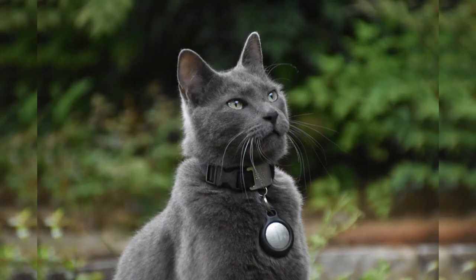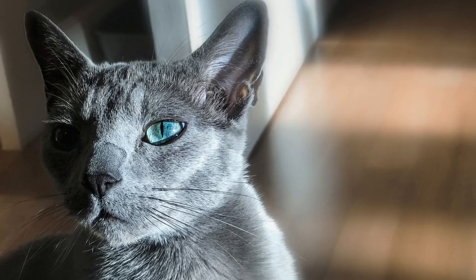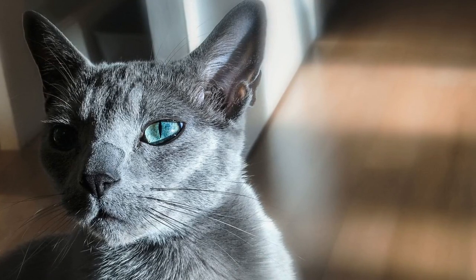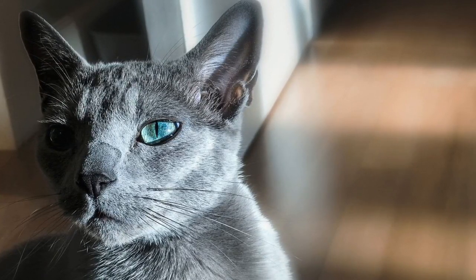Let's take a moment to appreciate the elegant Russian Blue cats. Russian Blues are known for their reserved and independent personalities. They are often described as being gentle and reserved around strangers, but develop deep bonds with their trusted human companions.